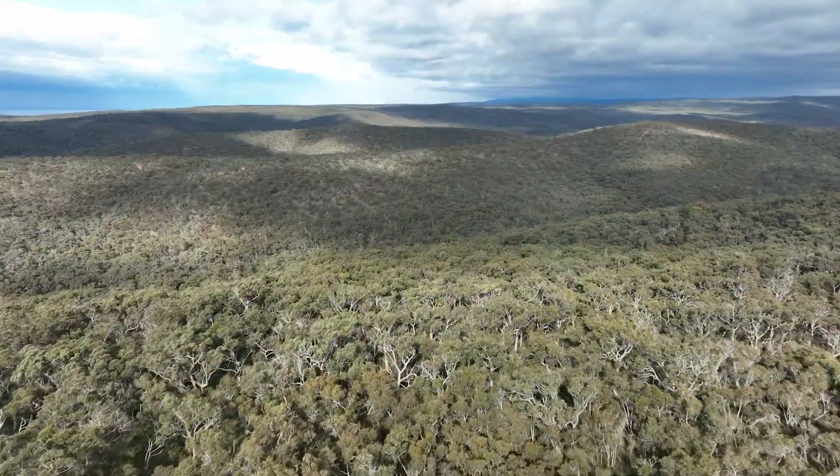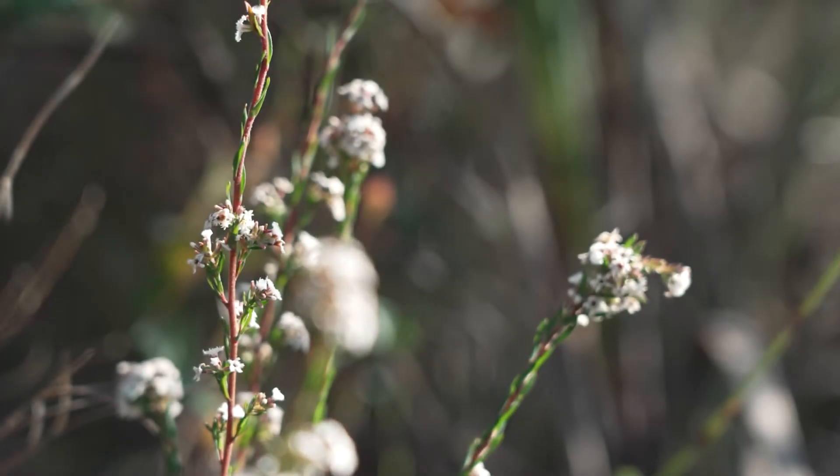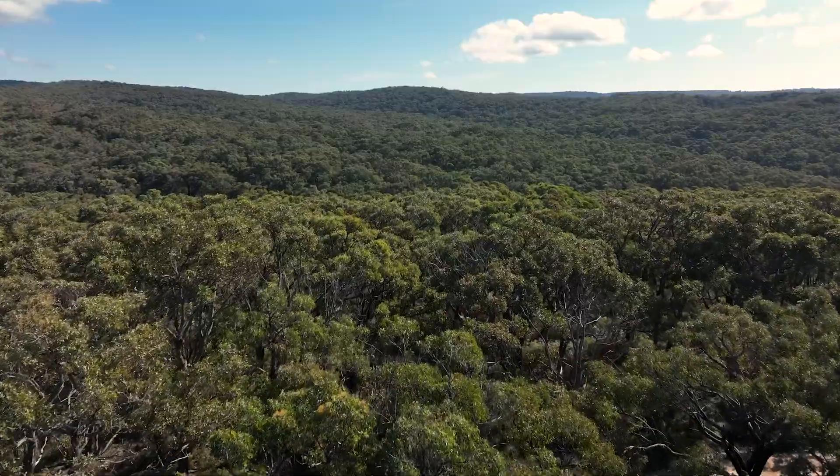The heathlands in the Otways are iconic. They are a beautiful ecosystem, not only significant in the biodiversity sense — it's actually a beautiful community to walk in.